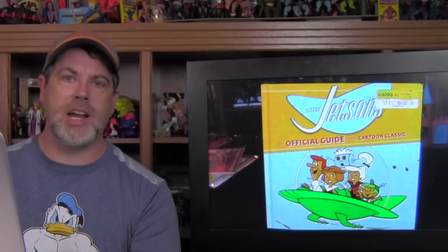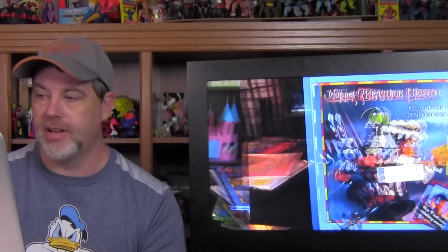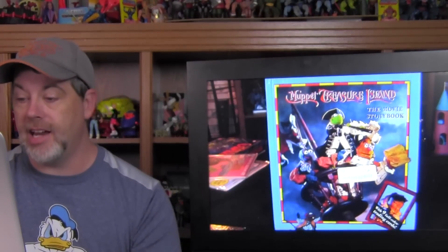We found a Half Price Books outlet store — there's only one in the country that I'm aware of. Half Price Books are famous for finding puzzles, books, and a lot of board games — a lot of newer tabletop games get traded in these days. There was a lot of stuff to dig through there. I found The Jetsons: The Official Guide to the Cartoon Classic, a Santa Claus the Movie storybook — terrible movie — and the Muppet Treasure Island movie storybook, though sadly all nine of the full-color trading cards are gone.